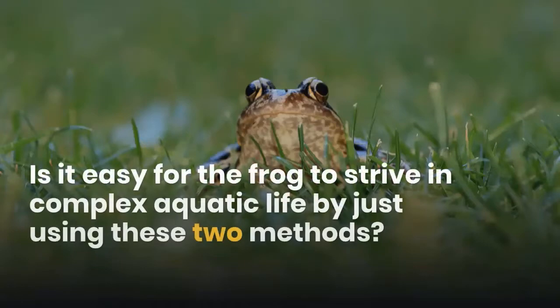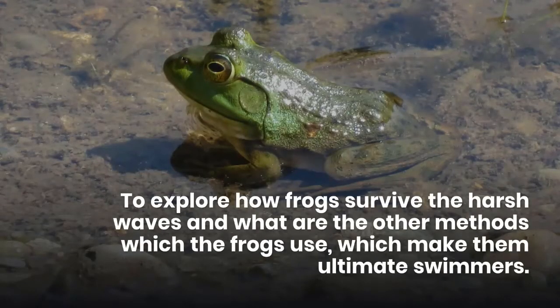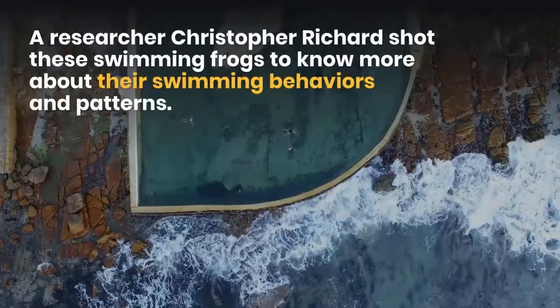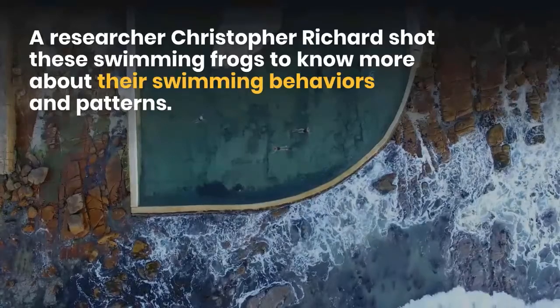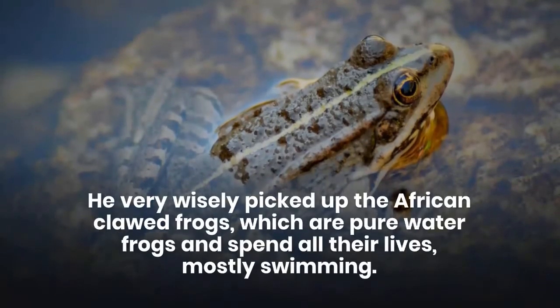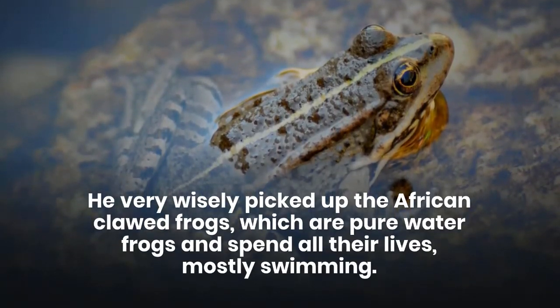Is it easy for the frog to survive in complex aquatic life by just using these two methods? To explore how frogs survive harsh waves and what other methods they use to make them ultimate swimmers, researcher Christopher Richard shot these swimming frogs to know more about their swimming behaviors and patterns. He wisely picked the African clawed frogs, which are pure water frogs and spend most of their lives swimming.